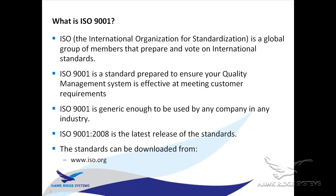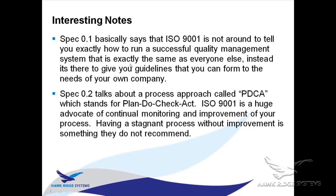The latest release of the standards I'm talking about today is the ISO 9001 2008 release. If you're interested in downloading those, you can get them from iso.org — I paid about $130 for a PDF and hard copy. There are also many ISO 9001 consultants out there, and you can find a list of those on the iso.org website.